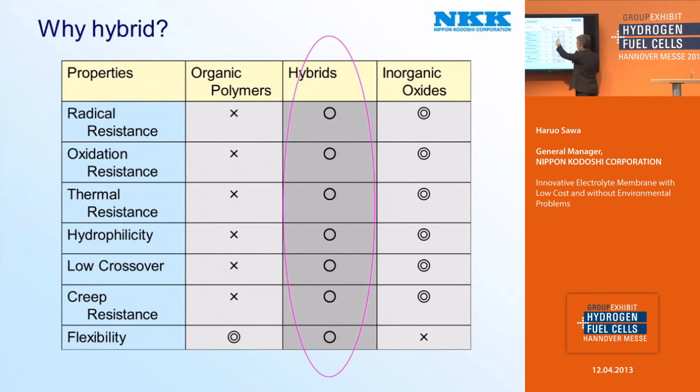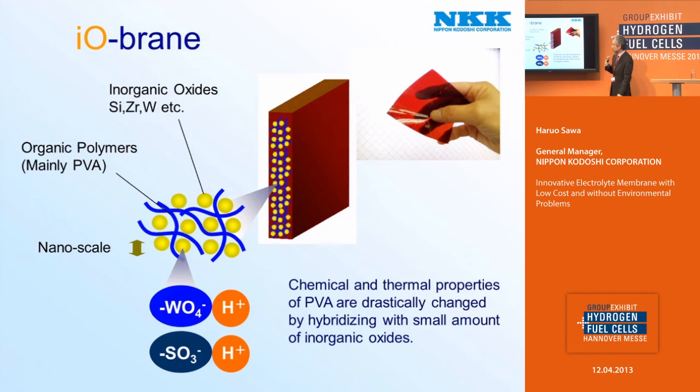When they are hybridized, all points are pretty good — not excellent, but pretty good. And this is our inorganic-organic nano-hybrid material, iobren. In iobren, inorganic oxide in the size of about one nanometer — very small inorganic oxide — is chemically combined with organic polymer molecules. This is not a mixture, but a chemical compound. As the inorganic oxide, silica, zirconium oxide, and tungsten acid are employed. As the organic polymer, PVA — polyvinyl alcohol — is mainly employed.